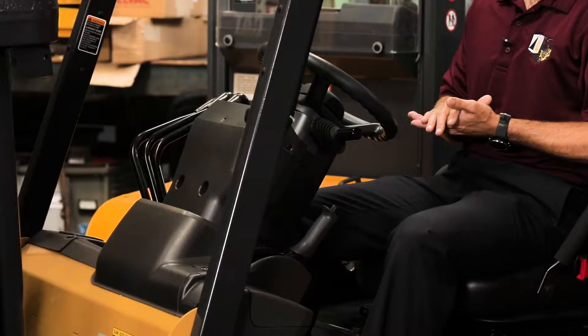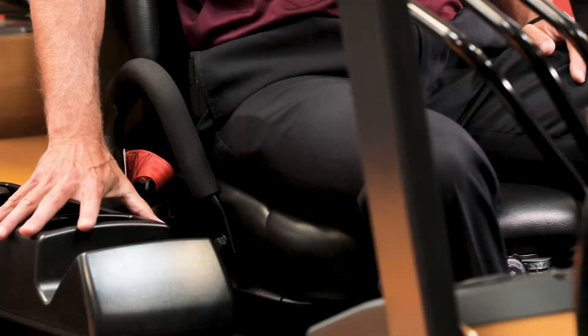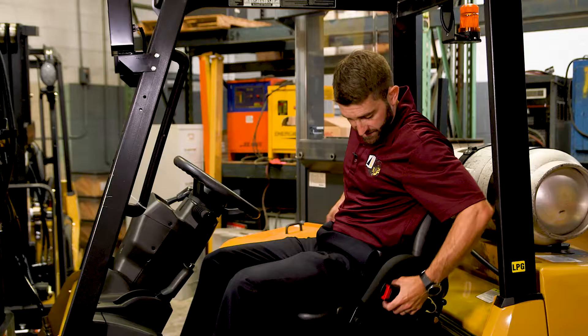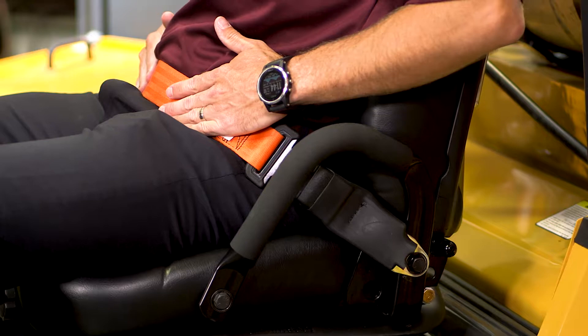You have a highly adjustable steering column for multiple different angles depending on your operator height. On the right hand side here you have a cup holder with a storage tray and a clipboard holder, as well as the now standard feature of a high visibility orange seat belt so management can see from a distance whether the operator is wearing the seat belt.